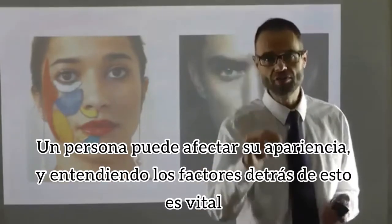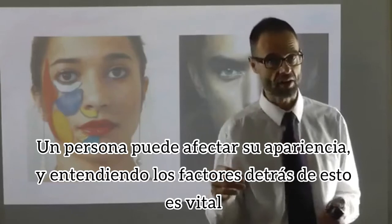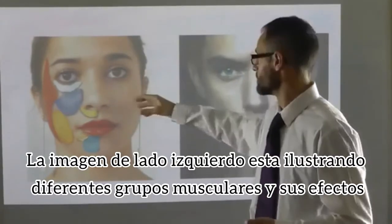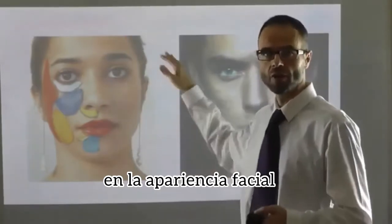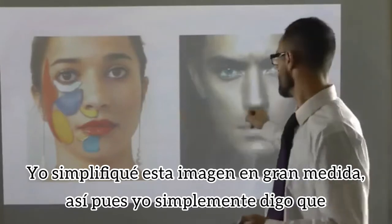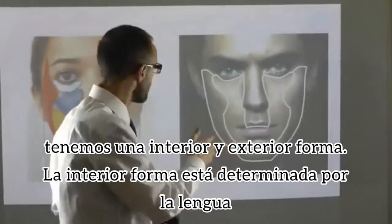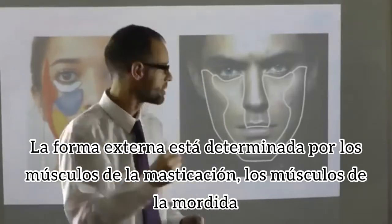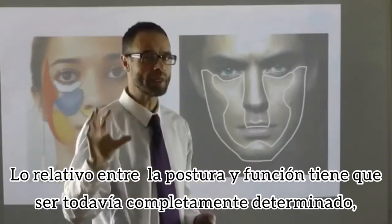In real terms, an individual can affect how they look, and understanding the factors beneath this is vital for influencing how your facial appearance is. The image on the left here illustrates various different muscle groups and their effect on facial appearance. Taking Jude in the picture on the right-hand side and greatly simplifying, we have an inner and an outer U-shape. The inner U-shape is determined by the tongue; the outer U-shape is determined by the muscles of mastication — the biting muscles.